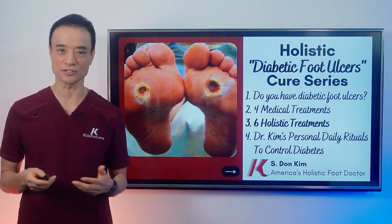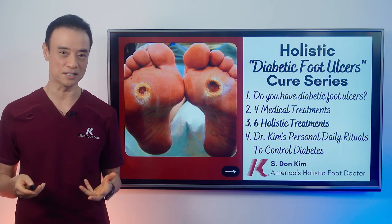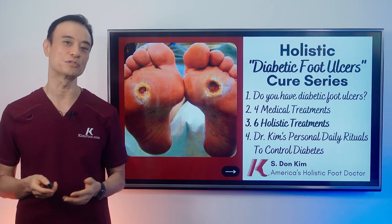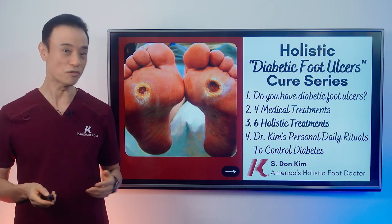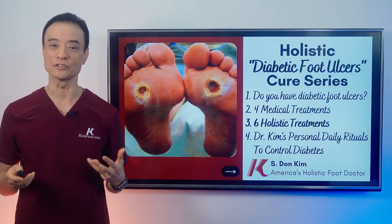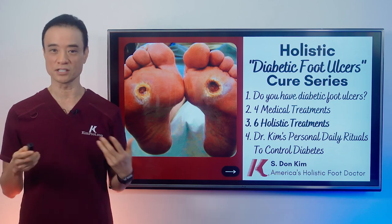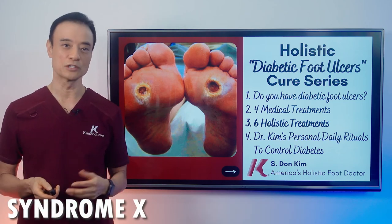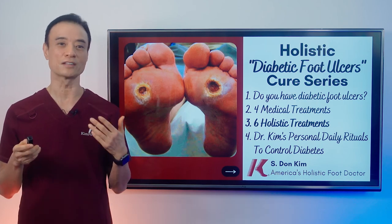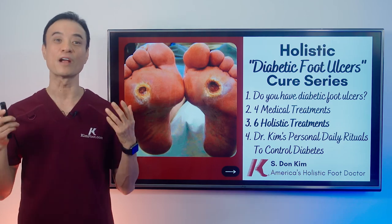Diet, supplements, exercise, sleep, stress, love, joy, peace, forgiveness, and most importantly, your commitment to improve your diabetes. In this third video, which is part one of six holistic treatments, we will talk about a new understanding of four types of diabetes, metabolic syndrome — we call it syndrome X — two important players such as insulin and leptin. Then we'll talk about what diabetic diet you should follow as well. Let's get right into it.